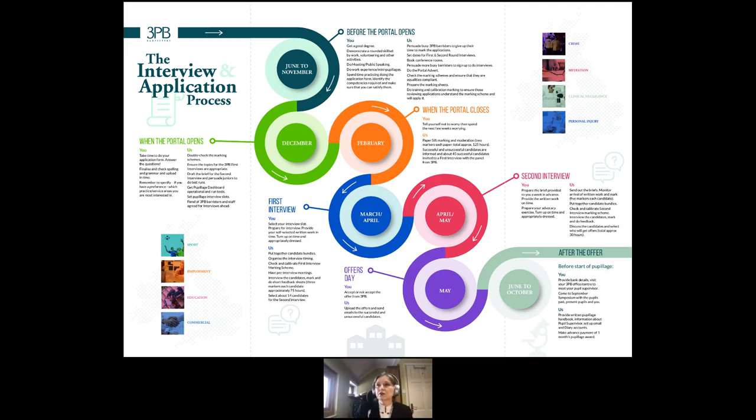When the portal closes, that's when our work really starts. We look at what we can do with the application forms, and I'll take you through what we look for and what can make you stand out from the crowd. By the time you finish this seminar, I hope you'll at least have some idea and some tools to make the most of your qualities and attributes.